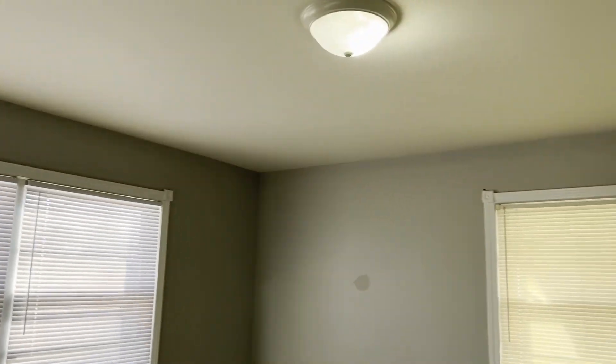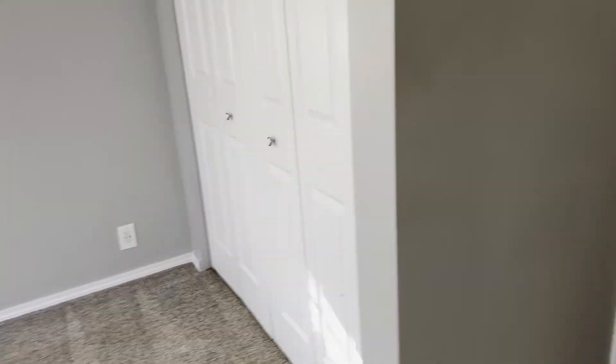Bedroom number one. You can see everything's been updated — fresh carpet, fresh paint, fresh flooring.